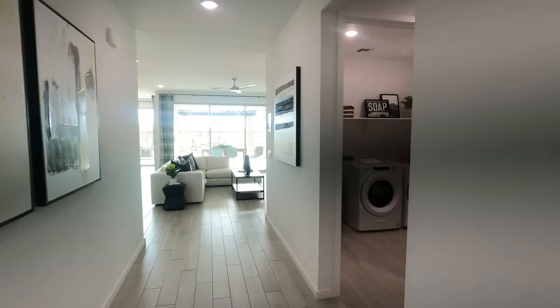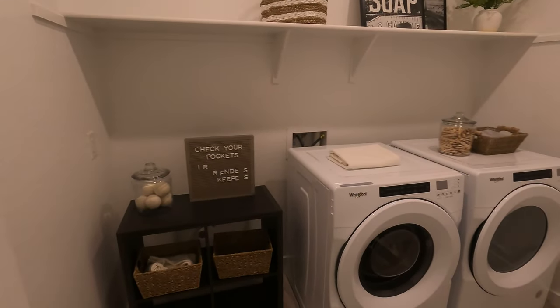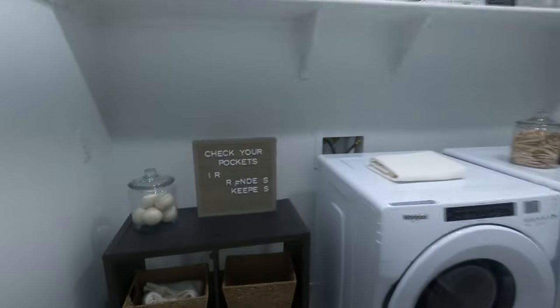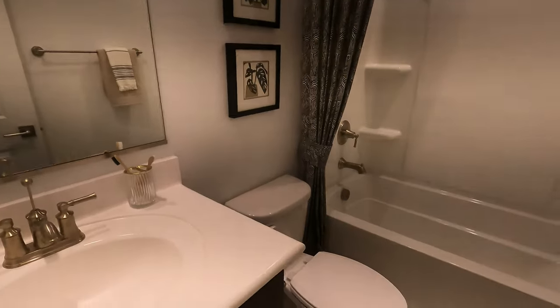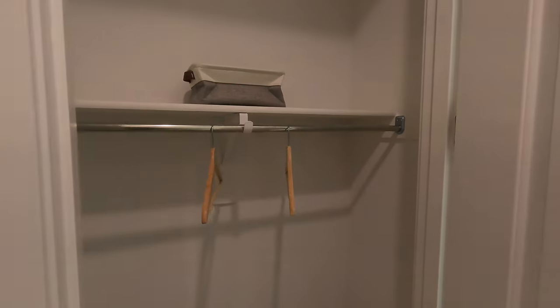Let's check out the laundry room — pretty big, plenty of room, with a shelf up top. They always stub in the pipes back there for a sink, should you want to add that later. Here's a linen closet and a full bath with a single vanity, toilet, and shower.